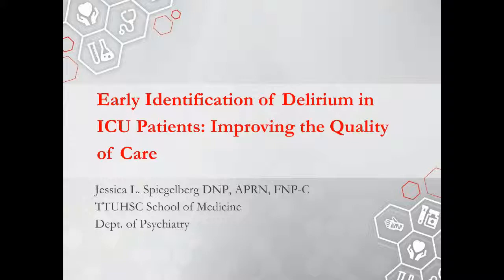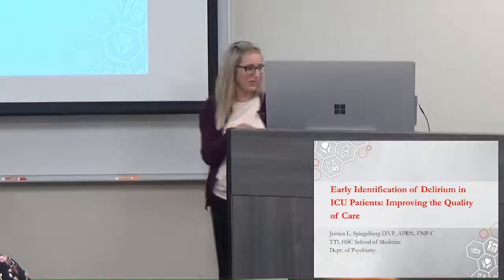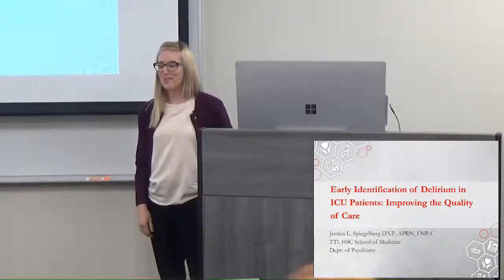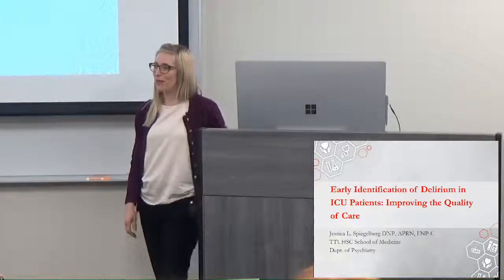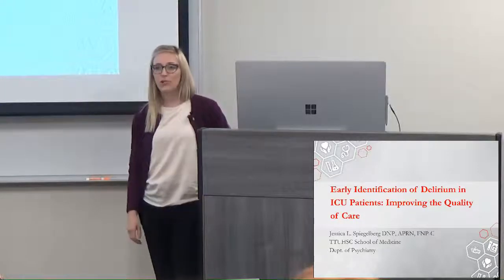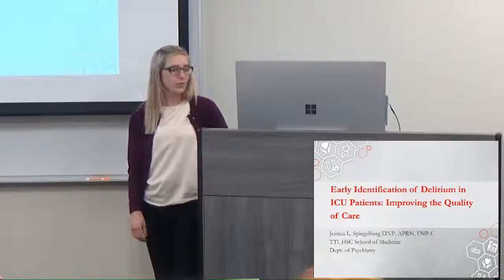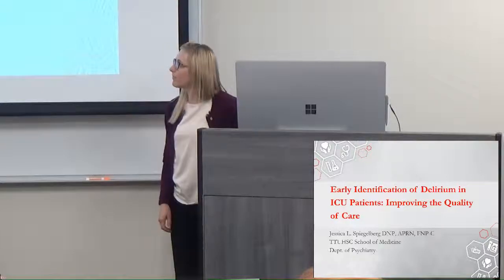Thank you for having me. I'm honored to be here and excited to see some familiar faces from Covenant. This project was part of a Doctor of Nursing Practice capstone project. It's also something I work on quite a bit in consultation-liaison services, and it's currently under review at Critical Care Nurse journal, so fingers crossed.